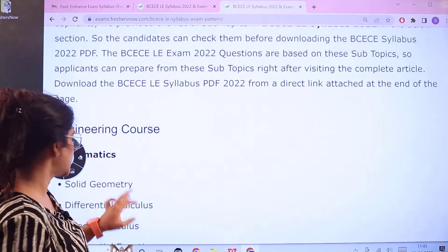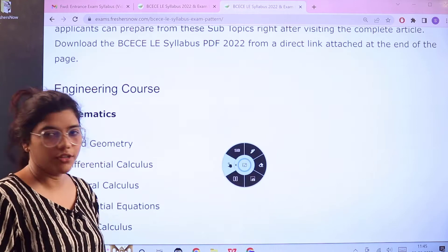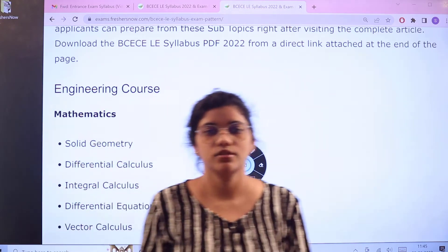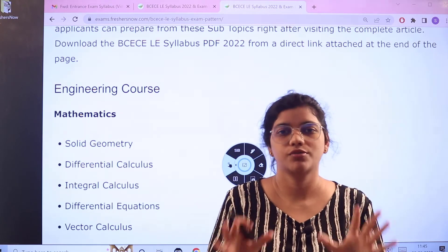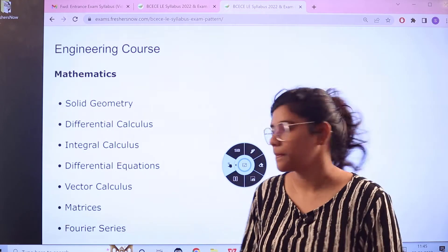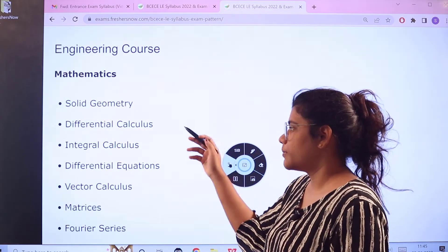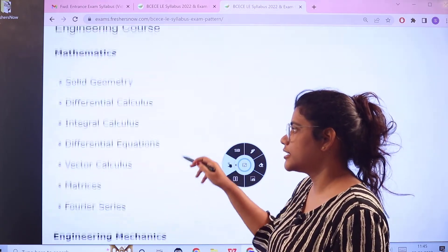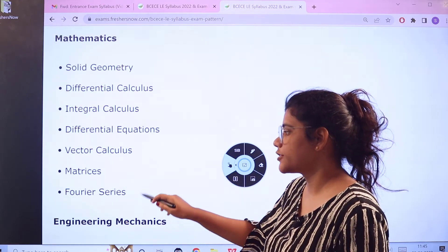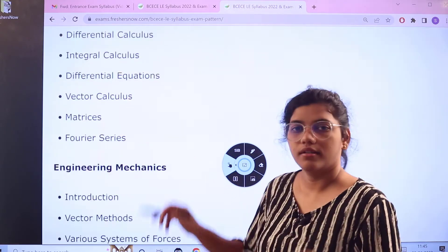Now that you have understood the examination pattern, we move to the subject-wise syllabus. Starting with the engineering course, beginning with Mathematics: the topics include Solid Geometry, Differential Calculus, Integral Calculus, Differential Equations, Vector Calculus, Matrices, and Fourier Series.